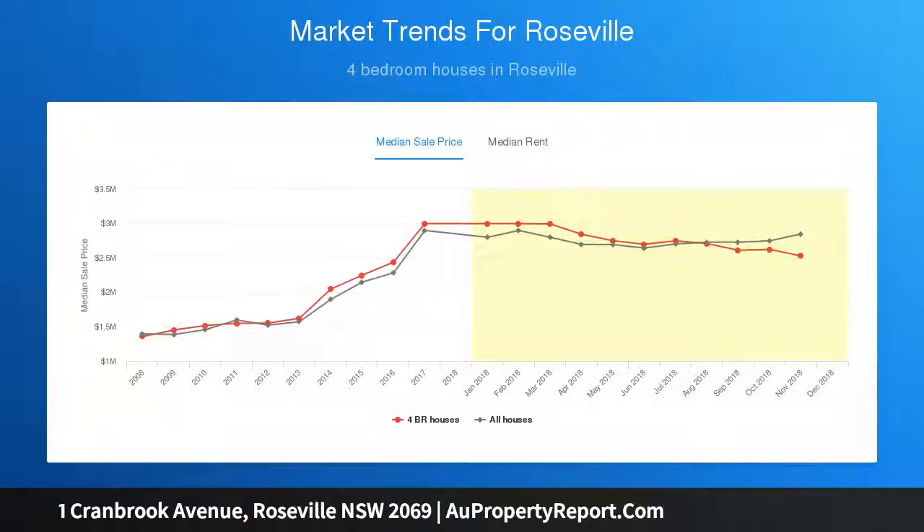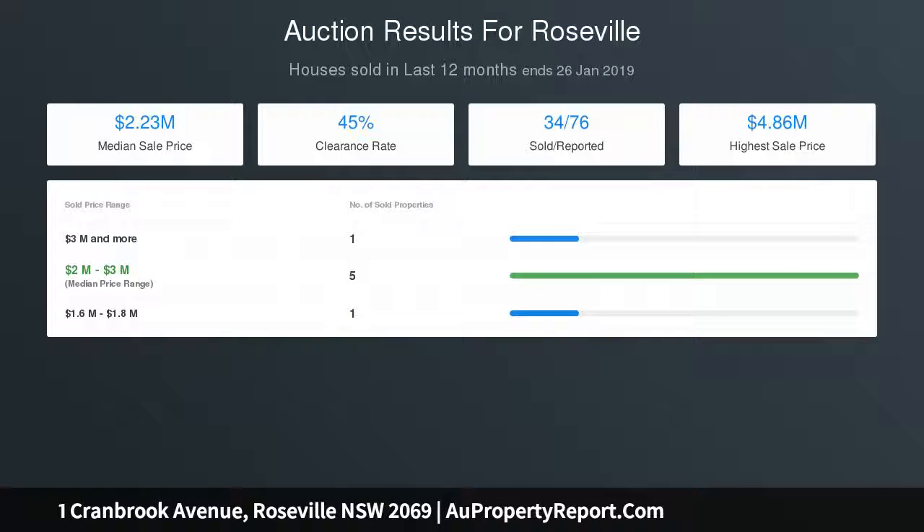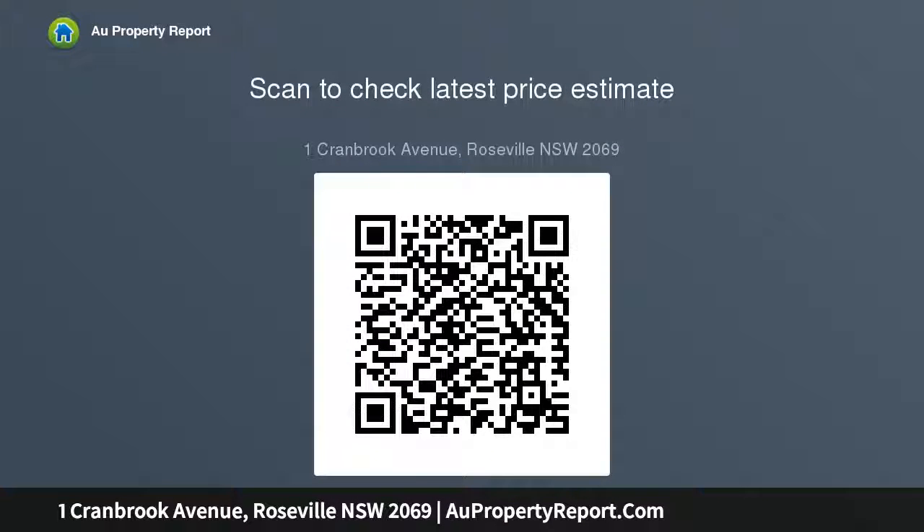Master bedroom with mirrored built-ins and adjoining sunroom, ducted air conditioning, gas heating, attic storage and three skylights. Above average land size over 1060 SQM offering great potential. Garage, clock workshop with additional driveway parking. Very popular Lindfield East Public School and Killara High School catchment area, leisurely walking distance to both Roseville and Lindfield.